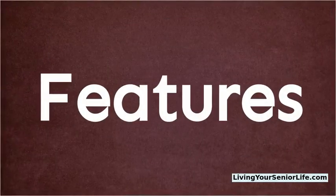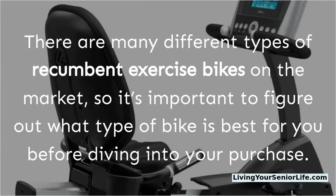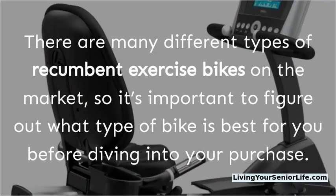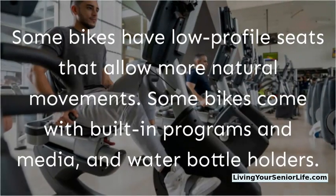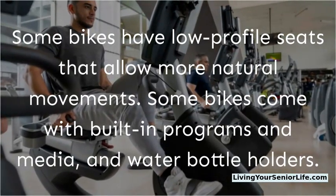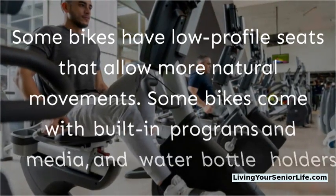There are many different types of recumbent exercise bikes on the market, so it's important to figure out what type of bike is best for you before making a purchase. Some bikes have low-profile seats that allow more natural movements, while some come with built-in programs, media, and water bottle holders.